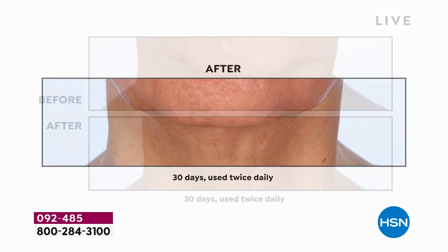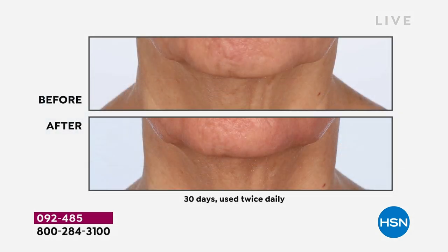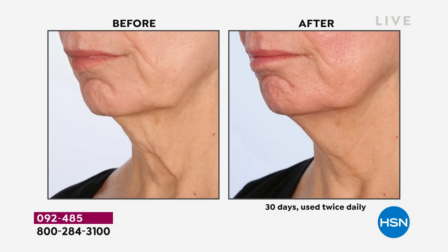Tech neck is a very real thing. Our mothers and grandmothers weren't looking down 200 times a day. That constant downward look creates stress on the neck. We are aging in the neck area worse than we ever have because we're looking down constantly.